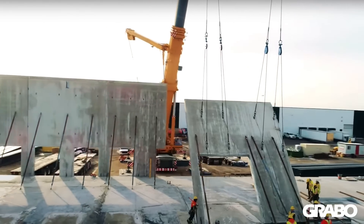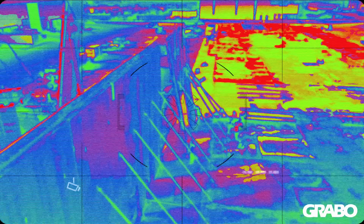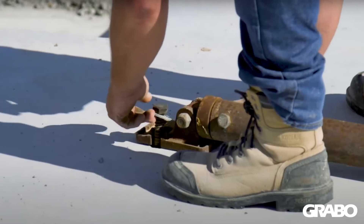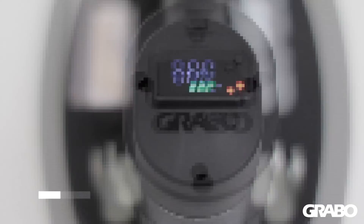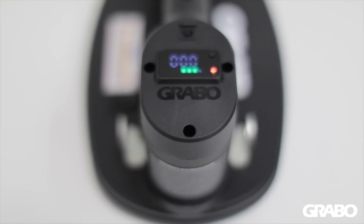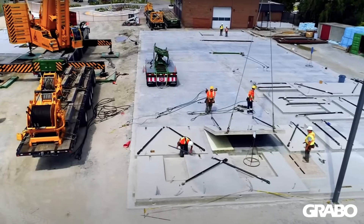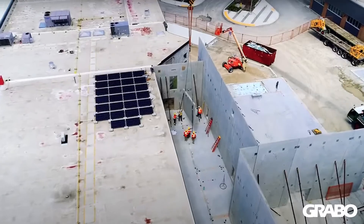Men have been building beautiful, dependable, functional, and breathtaking structures for housing, business, and entertainment with their hands for generations. A tool that enables builders to protect their body from injuries and strain, as well as protect the investor's time and money, has finally arrived.